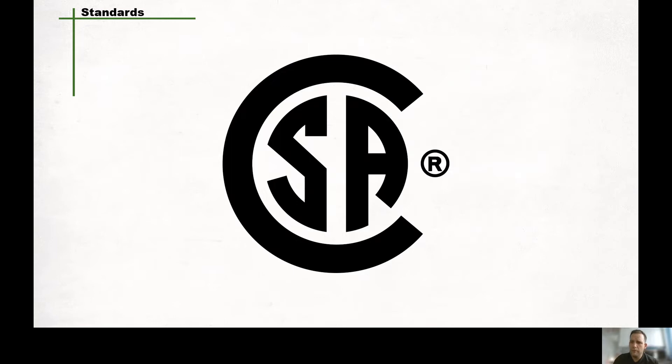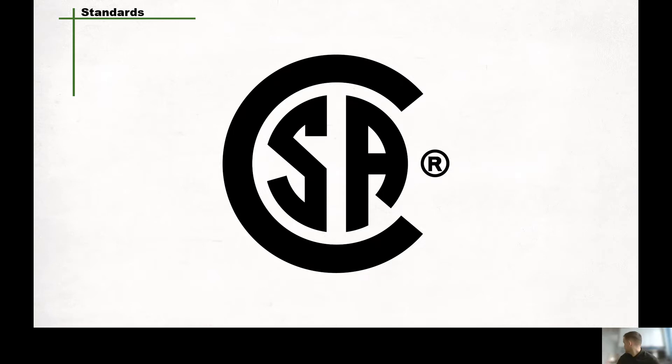All safety signs have to conform to the CSA standards. More can be found under the CSA Signs and Symbols for the Workplace Standards document. Types of signs that fall under these standards are symbol signs, which only contain a specific symbol; symbol signs with text, which contain a symbol and text; or text-only signs. There are also three categories of signs: regulatory signs, warning signs, and information signs.